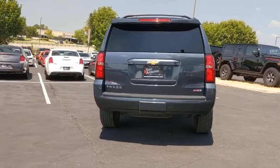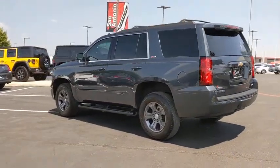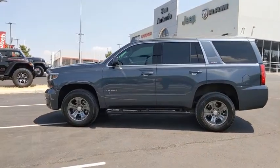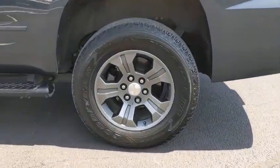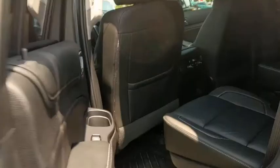This vehicle has less than 35,000 miles. Here are some of this vehicle's great options: Bose sound system, premium wheels, backup camera, heated seats, traction control, power liftgate, power passenger seat, dual airbags, leather-wrapped steering wheel, remote vehicle start, power steering.